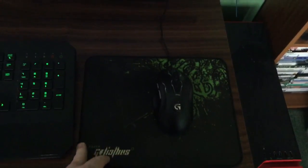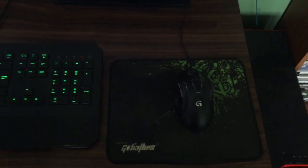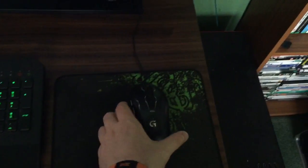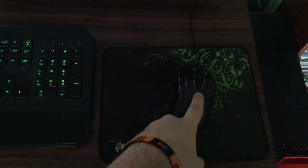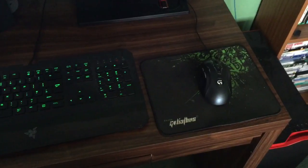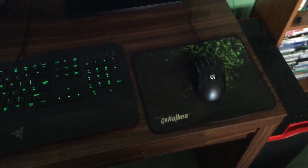I've got the Razer Goliathus mouse mat — this is one of the older versions, I probably do need to get a newer one or at least wash this one because it is getting a little bit grubby. The mouse I have has changed — I'm using the Logitech G400S now. I did use the G400 but it broke, so this is the G400S. I do have a backup which is the G402, but I just really like this style of mouse, it works out really well.